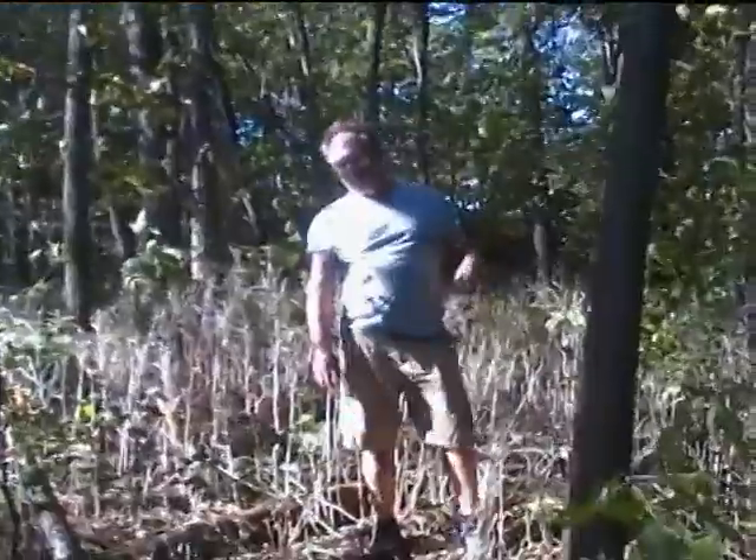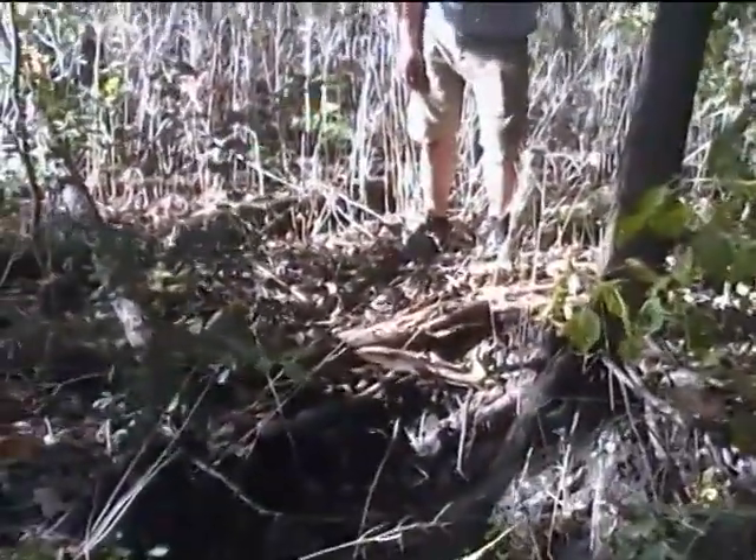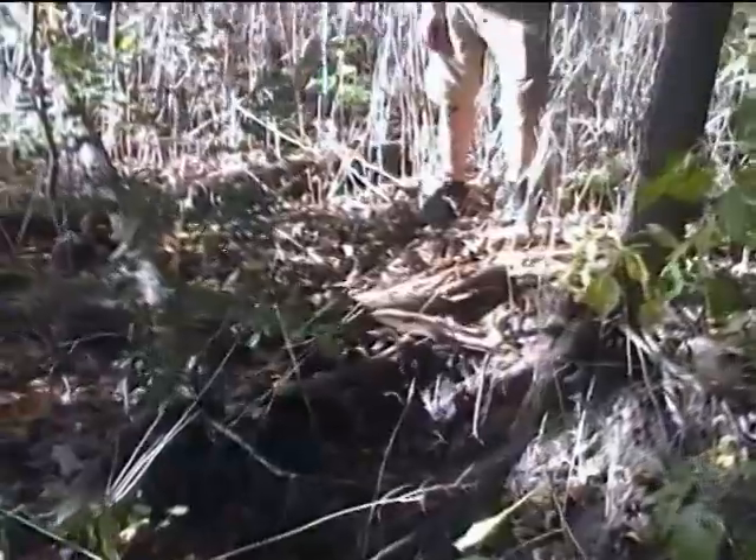X marks the spot. Okay, that's it for now. Daniel's going to show me another sinkhole that's further upstream, probably 200 feet at least to the west of where I was earlier today.